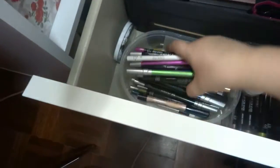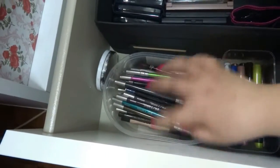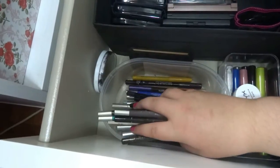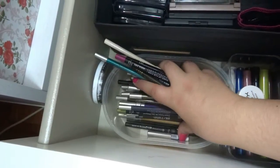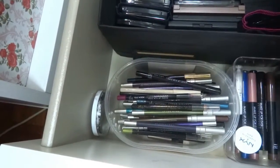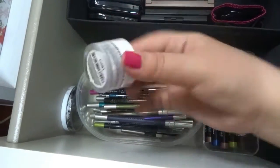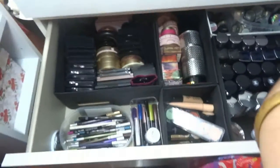Here I have all my eye pencils — from Urban Decay, some from Make Up For Ever, Benefit, Yves Saint Laurent, Sephora, Kiko, Peggy Sage, and Essence. Here I also have my Aquamatic pencils from Make Up For Ever — I have all the colors. This one from NYX is in white. That's the second drawer done.